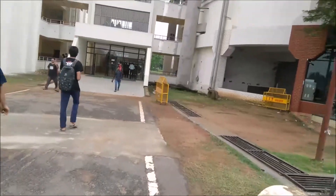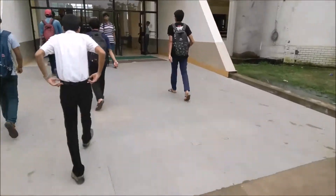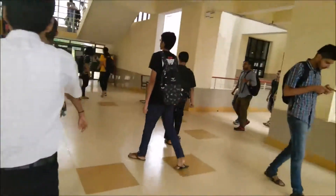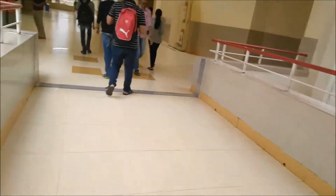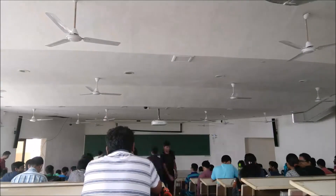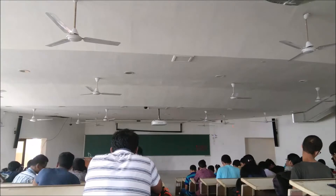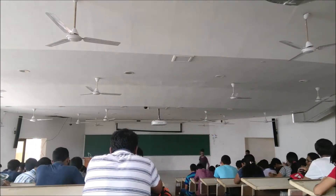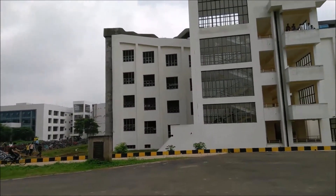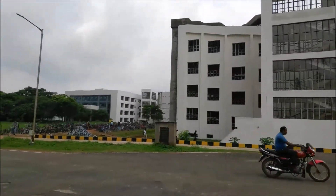I've reached Nalanda complex and now I'm going inside. This complex is really big and very confusing, but I know where my class is. This is Nalanda complex, which is really huge, and for the first few weeks it will be very difficult for anybody to find any classroom here because it's really big.